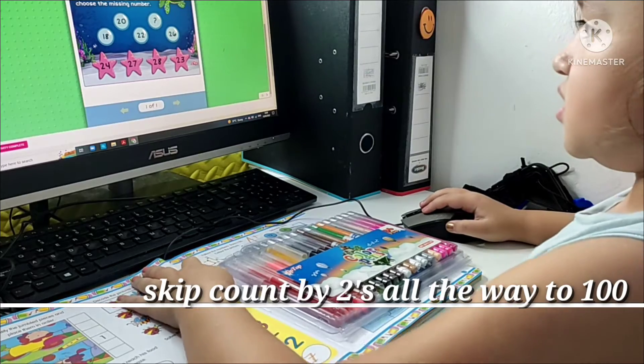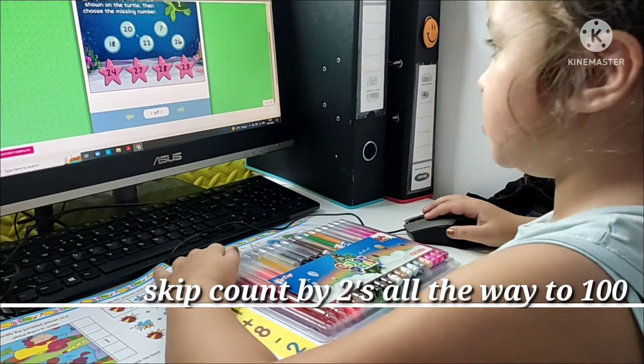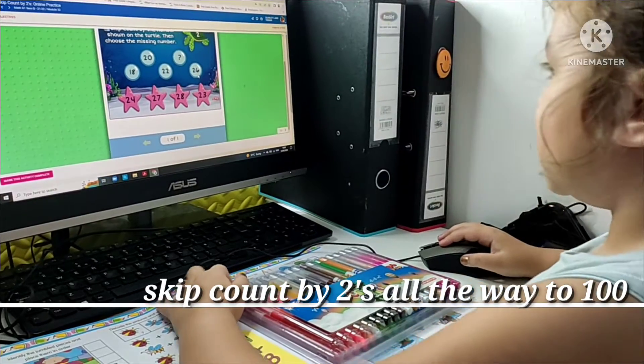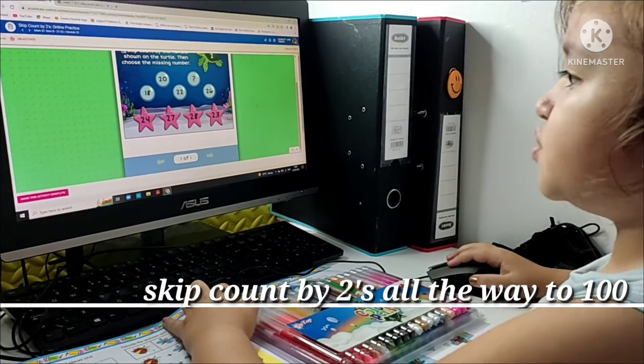15, 20, 18, 20, 22. What comes next? 26? It's 24.